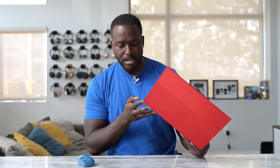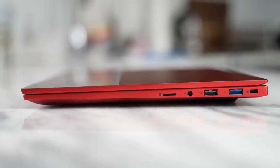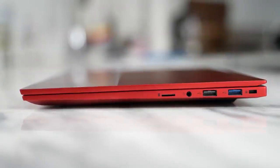Connectivity and ports make a lot of sense with that Pro name on the laptop. On the right-hand side we've got a micro SD card slot, a headphone jack, two USB ports, and of course a Kensington lock, which is cool.